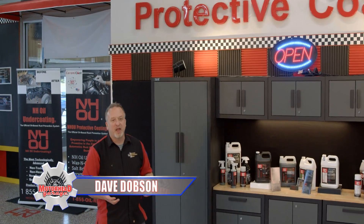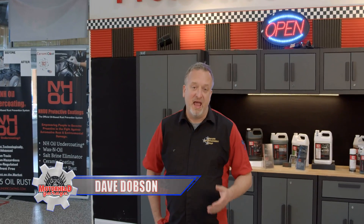If you have a vehicle with rust on the undercarriage, maybe flaking rust, well do not worry because hope is not lost. NHOU Protective Coatings can actually remove that rust and protect it going forward with a process they call rust-a-ration.